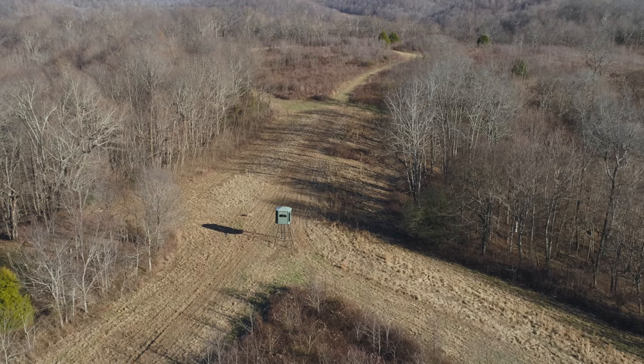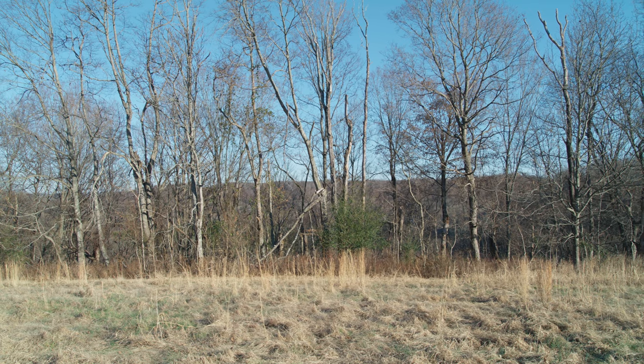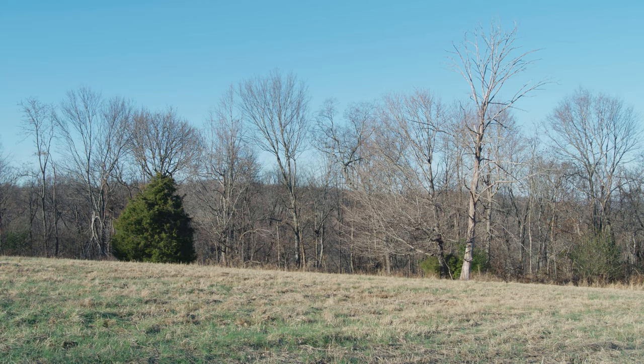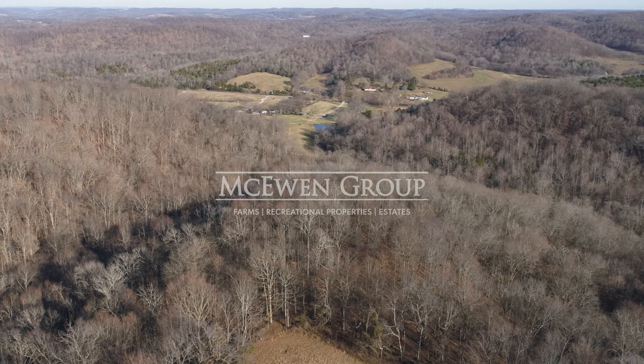Probably the most subtle but important consideration one could make would be having a place to stay overnight. It's not just a hunting property — it's a hunting camp. The full circle experience.